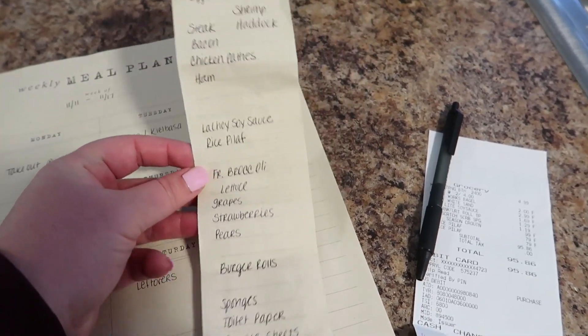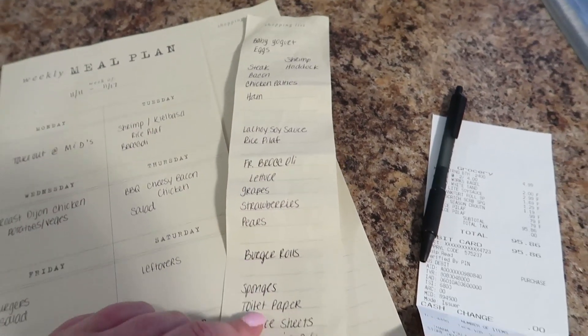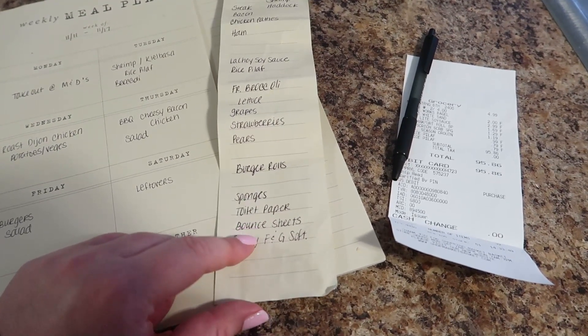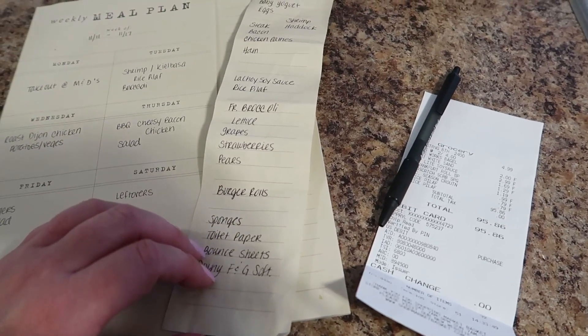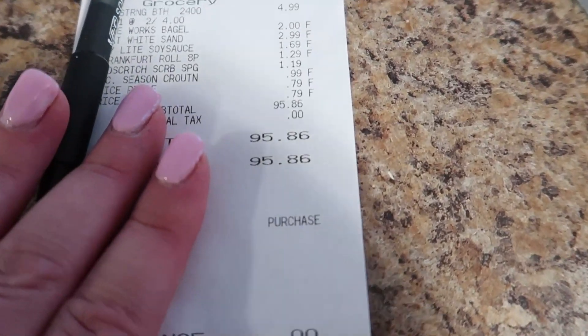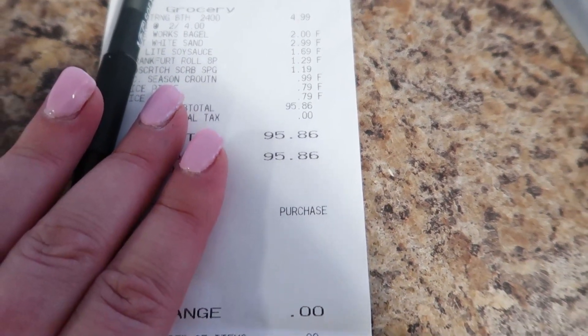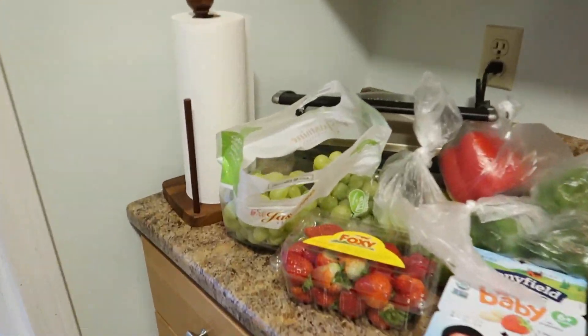Here's my grocery list — a little crumpled now. As you can see, I didn't need a ton. There are a couple of things I need to get at Walmart: bounce sheets and fabric softener — I don't get those at Market Basket. Today I spent $95.86. Let me show you what I got.